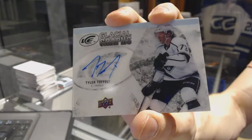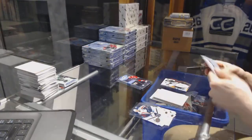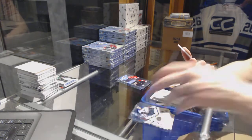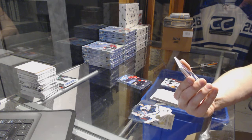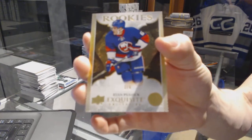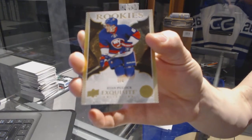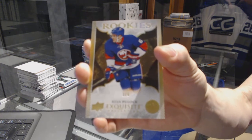Glacial Graphs for the LA Kings, Tyler Toffoli. We've got an Exquisite Rookie Spectrum numbered three of six for the New York Islanders, Ryan Pulak. Three of six for the Islanders, Ryan Pulak.